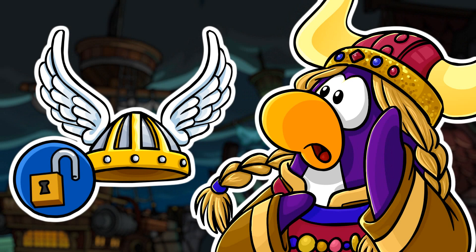This next one is the Winged Viking Helmet. This Viking Helmet could be obtained for free in Rockpurge's rare items catalogue. It could also be obtained from the Treasure Book Series 1, and it has been available from September 14, 2017 until October 3, 2019. It is likely to return once again.